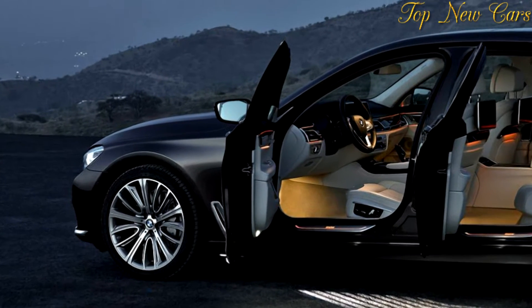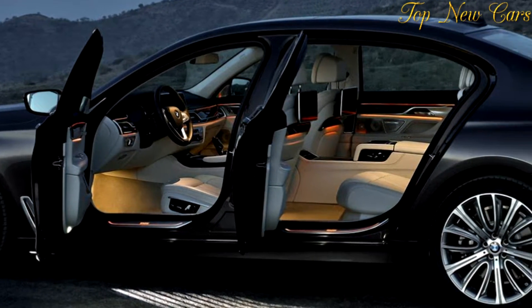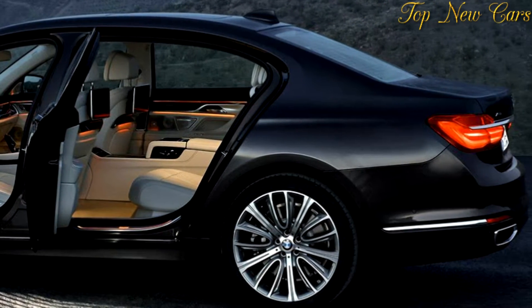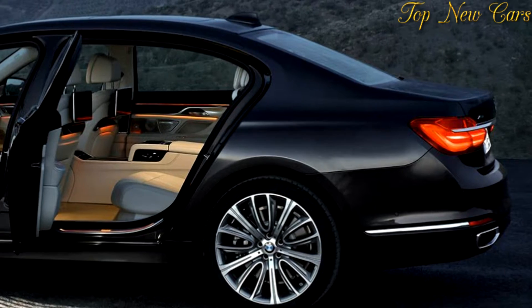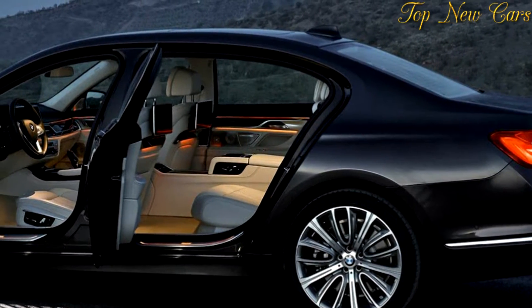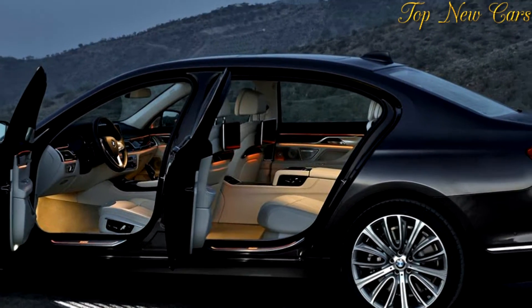On the way to charging the 740e battery, drivers can select the level at which they would like the car to arrive — for example, 70% — and the engine recharges to that level before switching to standby battery. With a full charge in EV mode, the 740e can go up to 28 miles on electricity alone, BMW says.